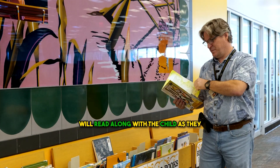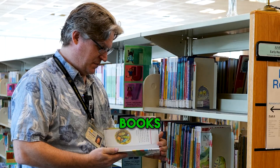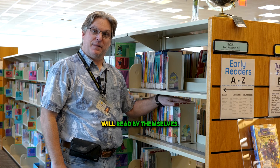These are the read-along books. These books will read along with the child as they flip through the pages. This is the beginning reader section. These books range in age from pre-k to second grade. These are the books that the kids will read by themselves.